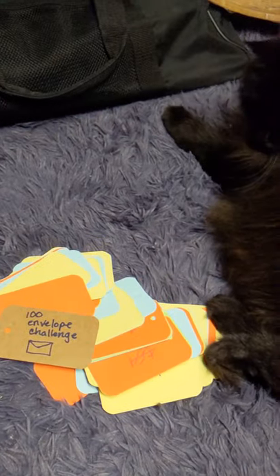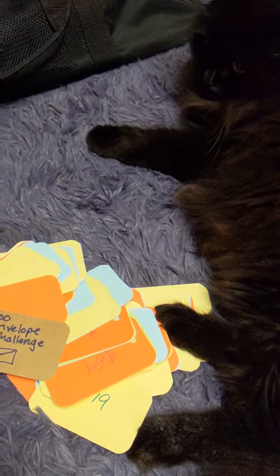I was in a rush so I was just able to drop some cards on Shadow, and it looks like she was able to pick out the 19 card. And I saw the first one that was facing up, and that is the 54 card.